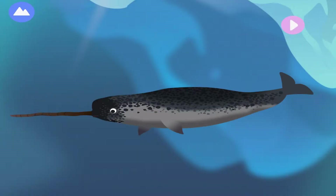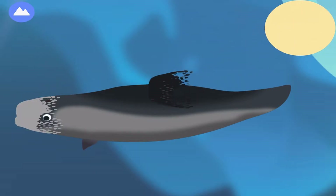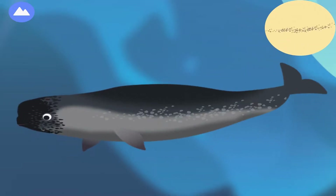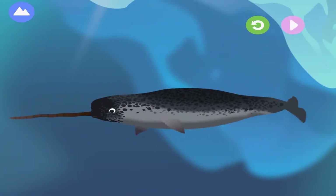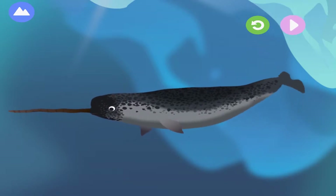This marine mammal is a whale and is often called the unicorn of the sea. Let's build a whale. Melon. Blowhole. These whales can stay underwater for up to 25 minutes before coming up to breathe through their blowholes. Fluke. Tusk. Their tusk is actually a very long tooth which scientists believe is used to show off to other whales. This is a narwhal.